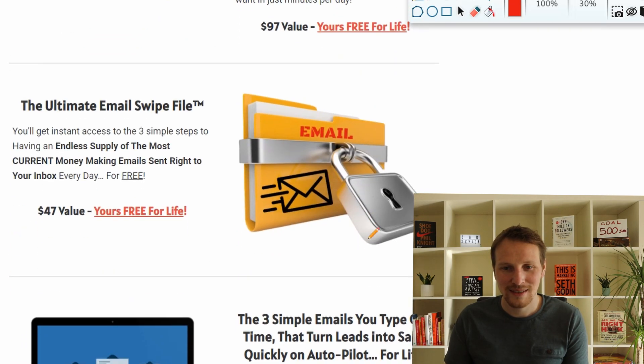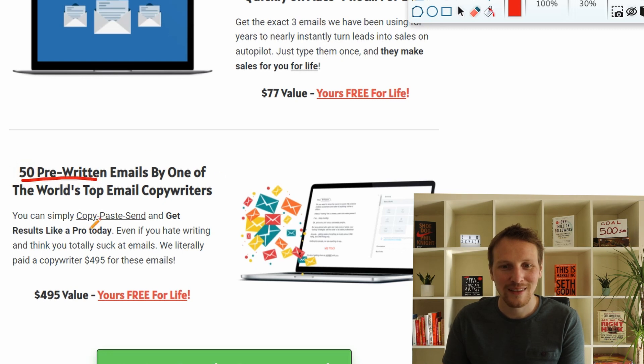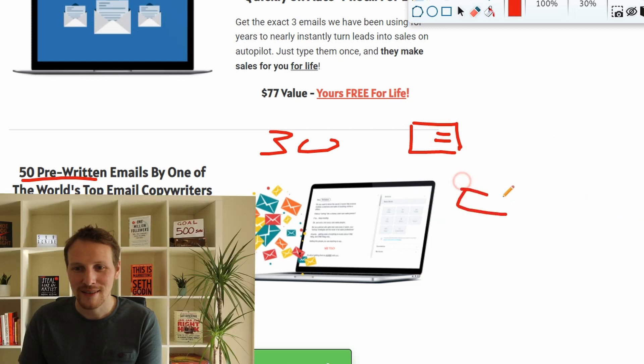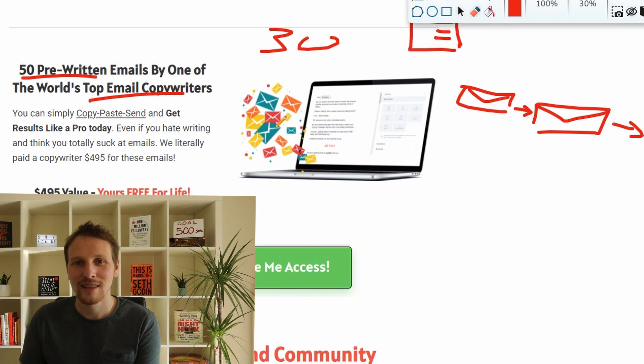What I think is amazing is the 50 pre-written emails — that's a lot of work. Using the 30-minute workday approach, you have an opt-in page, collect name and email, and then send emails to your list. With 50 emails you can remind people about your offer, and if you space them out a little, you have emails for almost two months. And these emails are written by a top copywriter, not just a random person.